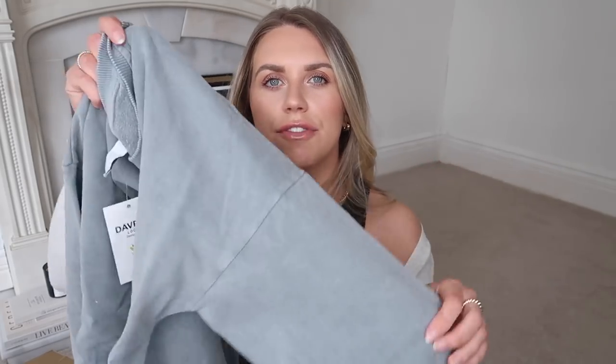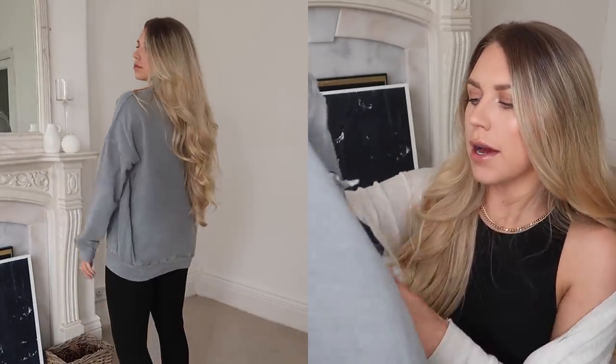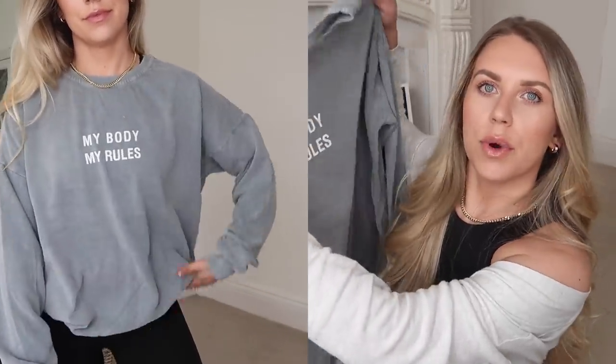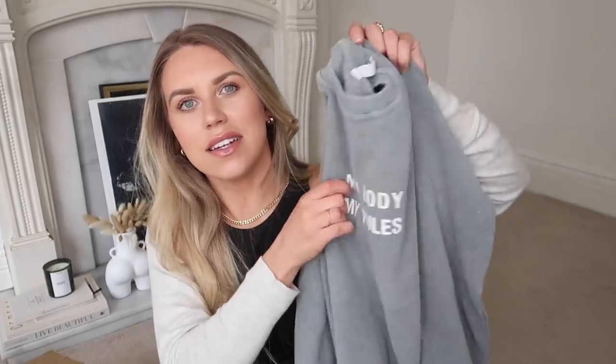This next one is another lightweight sweater, jumper style, in that similar washed grey colour to the Aninbing one. I love this washed effect — it just makes it feel more vintage style. This one has a little quote on the front: 'my body, my rules', which I love. Again, that same brand, and again in a large. I've actually got some leggings from Zara in this exact colour, so I feel like a slouchy Sunday look with those leggings would look really nice.